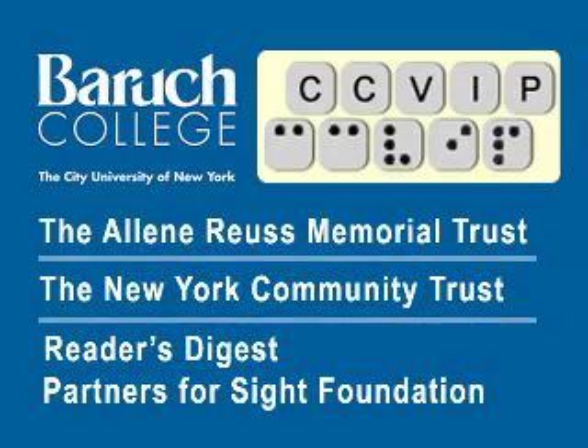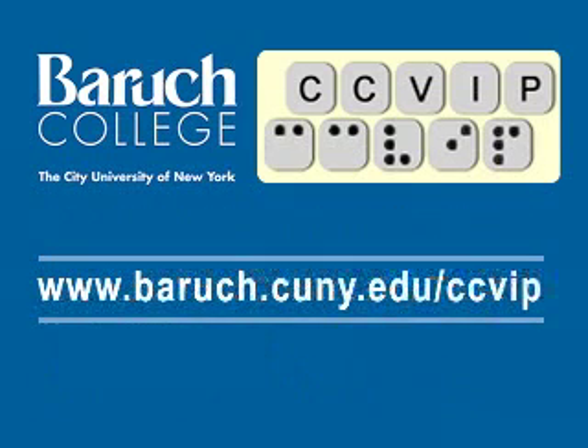That concludes our demonstration of the Money Talks Money Identifier, and we hope to see you again soon. The CCVIP demos are funded in part by the Aileen Royce Memorial Trust, New York Community Trust, and Reader's Digest Partners for Sight Foundation. Visit us at www.baruch.cuny.edu/ccvip.